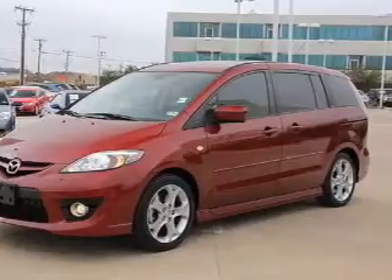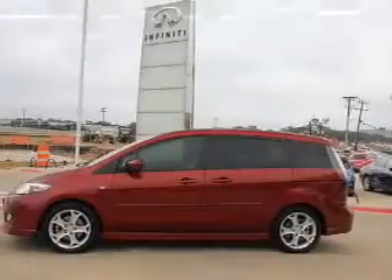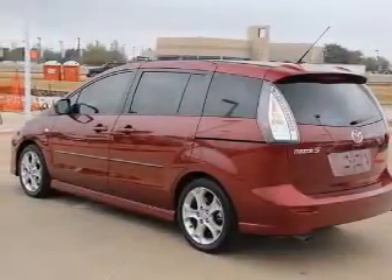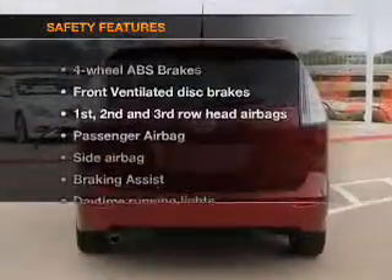Let's enjoy these notable features that are included in this vehicle: leather seats, power door locks, power windows, cruise control, AM/FM stereo, satellite radio, and power mirrors.